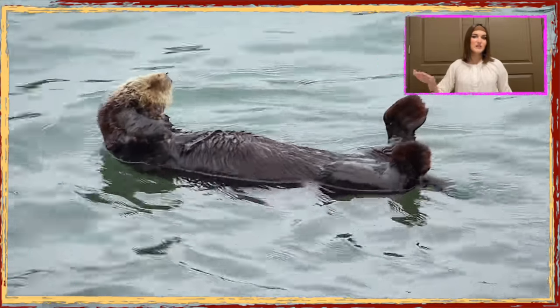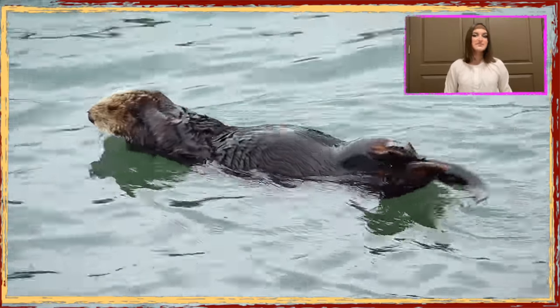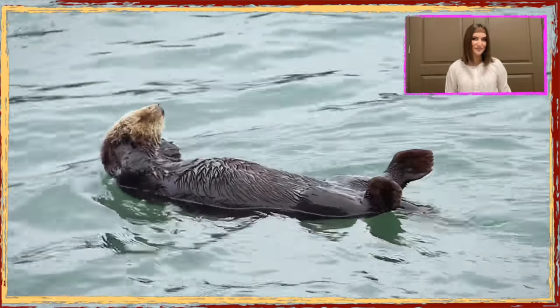Often otters are seen floating on their backs while munching on clams or mussels, and they use a rock as a tool to open their shells. Otters keep a rock on their chest and smash it against shelled food until it breaks to reveal a tasty meal inside the shell.